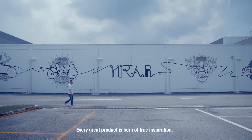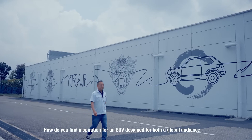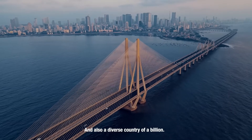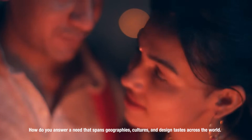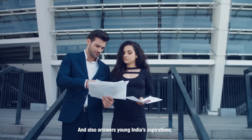Every great product is born of true inspiration. How do you find inspiration for an SUV designed for both a global audience and also a diverse country of a billion? How do you answer a need that spans geographies, cultures and design tastes across the world? And also answers young Indians' aspirations.